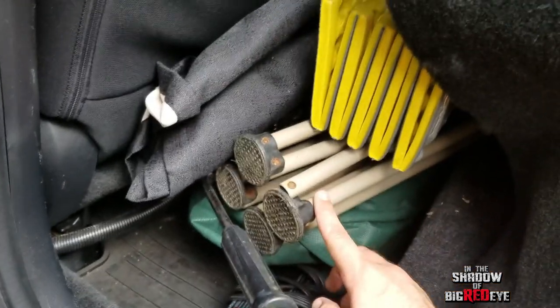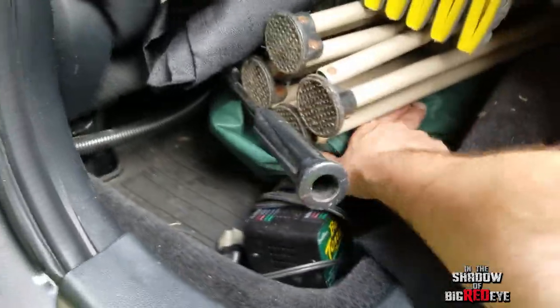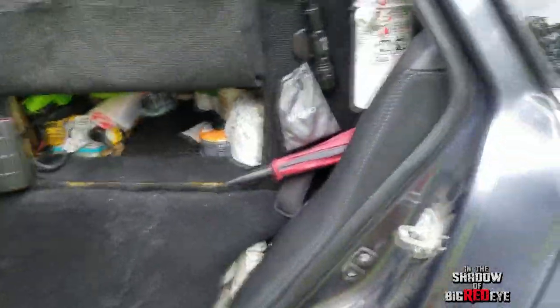Down below the seat we have our battery charger just in case we need it, our chair, and a sleeping pad. This is some of our clothes, which we'll show you on the other side. And below the flap here is our day pack — we've got some lighter fluid and general stuff.